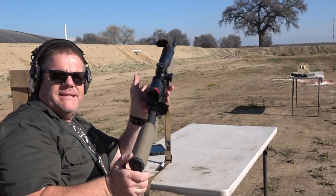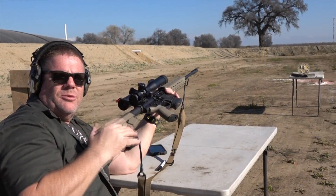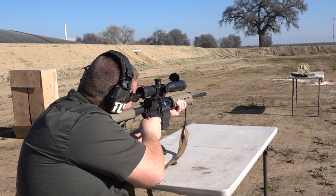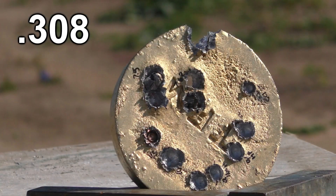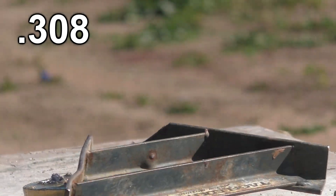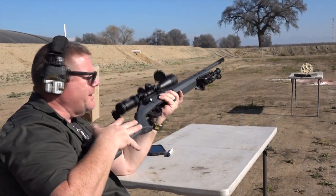Smith & Wesson M&P 10 in .308 caliber — I'm going to try to put one in about the one o'clock area where there's a little blank spot. Then the 6.5 Creedmoor, fired from the Ruger American.